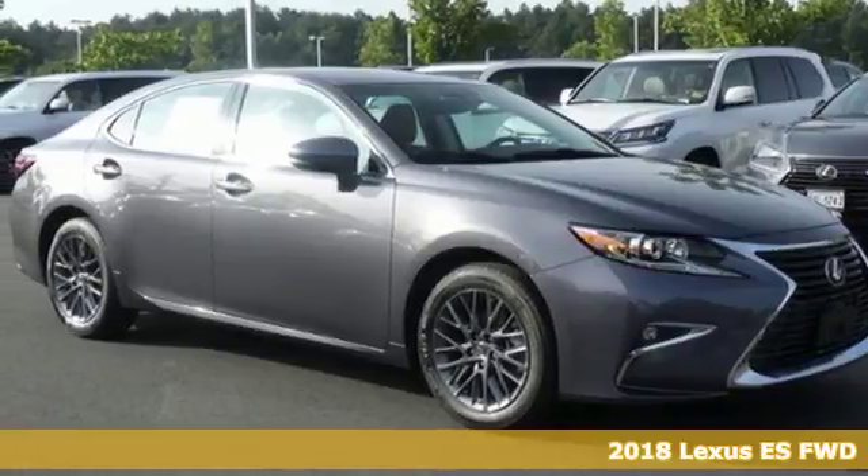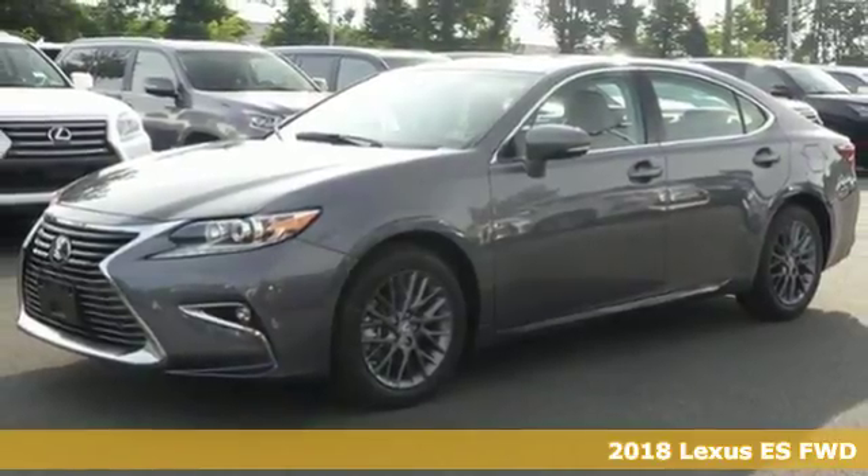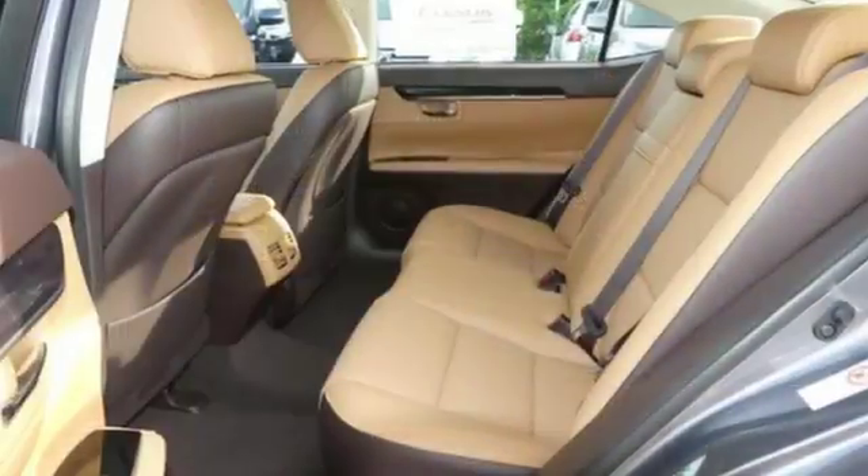Here's a 2018 Lexus ES. Once you arrive on the scene in this luxury sedan, people will instantly know things about you. You are aggressive, assertive and demand only the best.